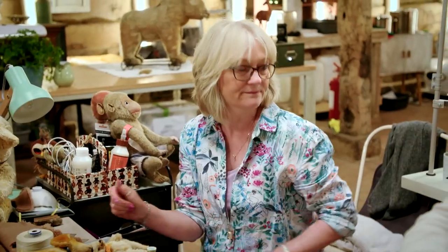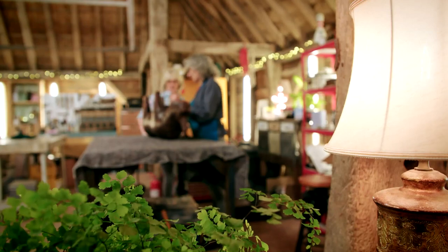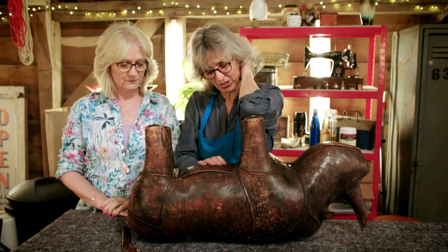Julie, can I borrow you a minute, please? This is Ralph. Hi, Ralph. I've got a bit of a dilemma here because Ralph has got a very flabby tummy.